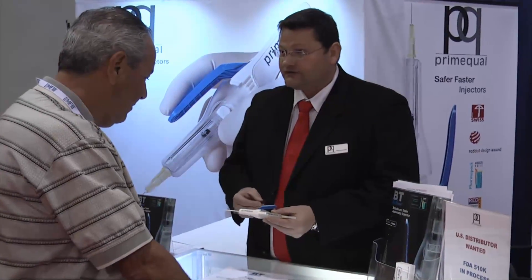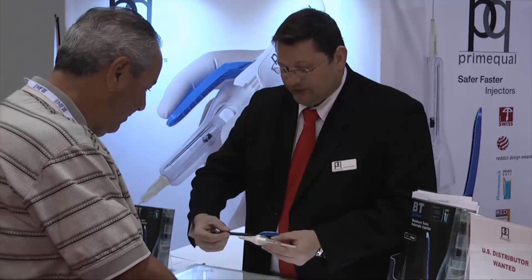Primequal is a company that develops and manufactures pharmaceutical devices that serves all practitioners who need to safely and rapidly inject botulinum toxin in their daily work.